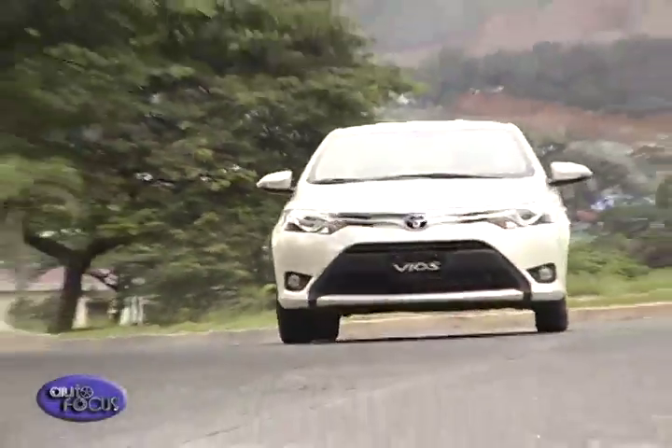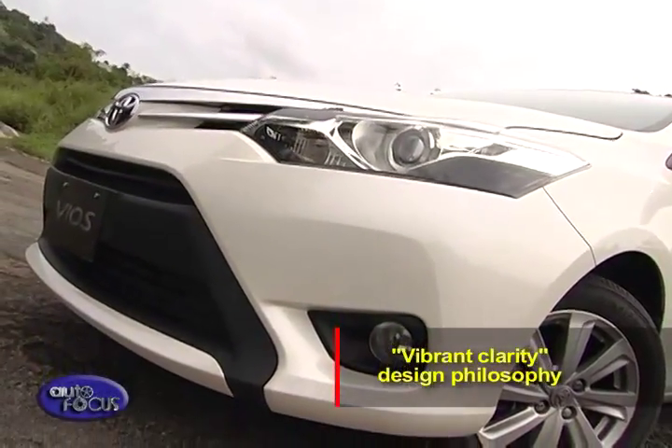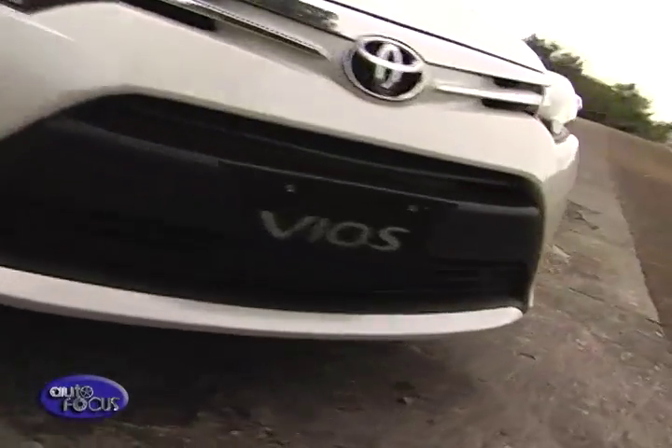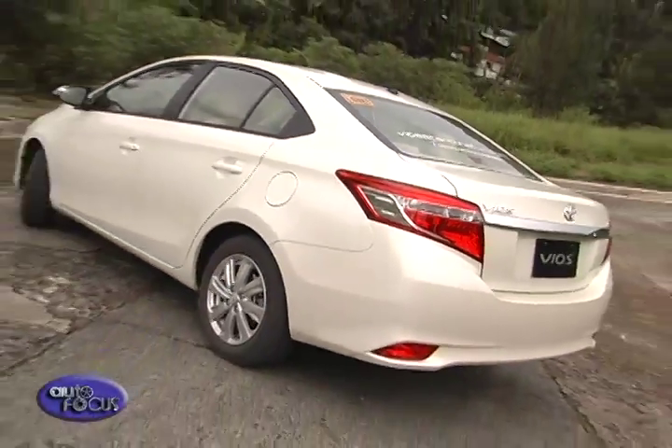It continues to impress with its stunning new look, reflecting Toyota's vibrant clarity design philosophy. The new front is dramatic, with an upper grille matched with a sporty trapezoidal blacked-out lower grille. The narrowed and sharp projector headlamps give a more modern feel. The rear looks very futuristic with sharply creased tail lamps.